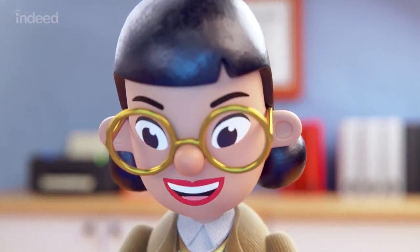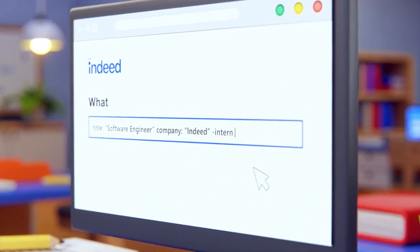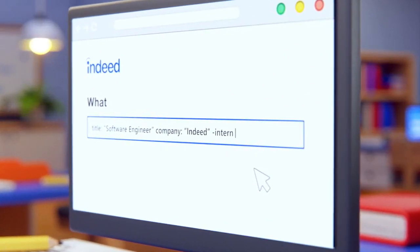Take it a step further by specifying the company you want to work at and words you want to exclude from the search. Words appear in the search bar as they are typed: title:"Software engineer" company:"Indeed" -Intern.